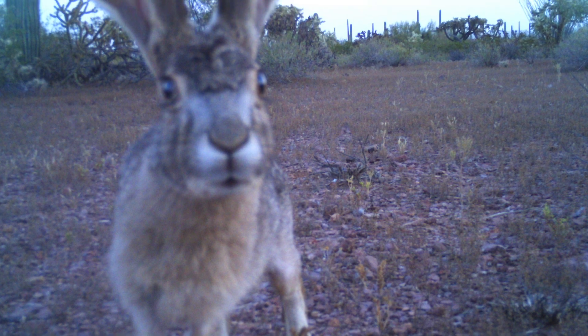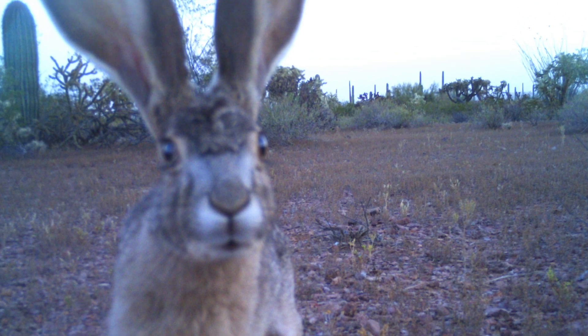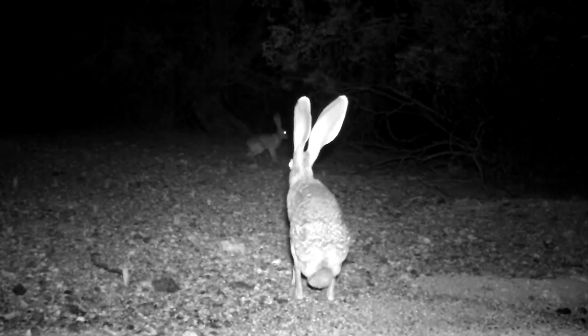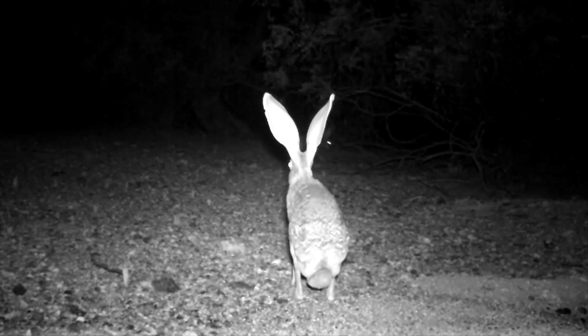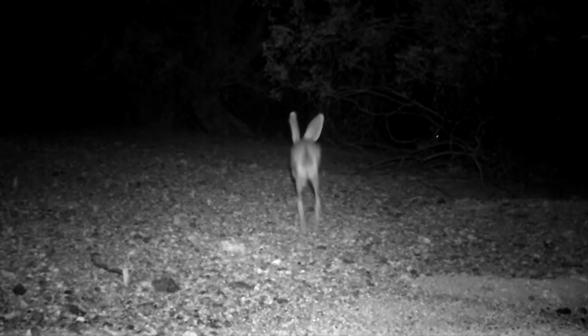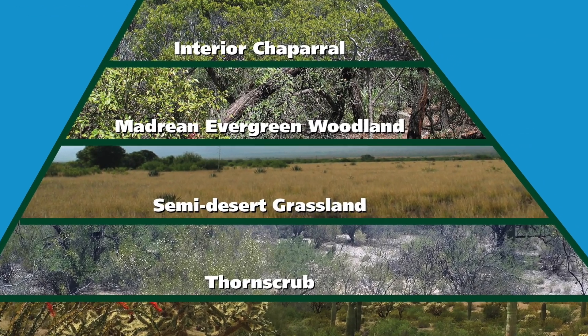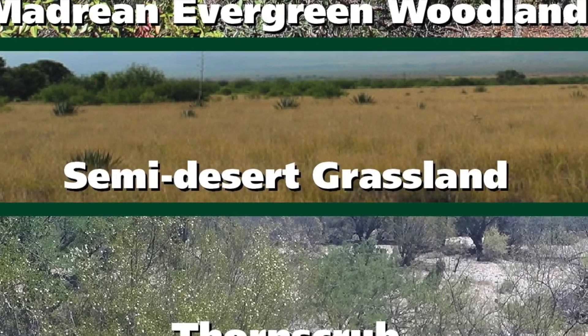Jackrabbits release body heat efficiently. Like the kit fox, they use their large ears to cool themselves. They have big hind legs that allow them to jump long distances. Despite its name, the jackrabbit is a type of hare. Unlike rabbits, hares are born with fur and sight.